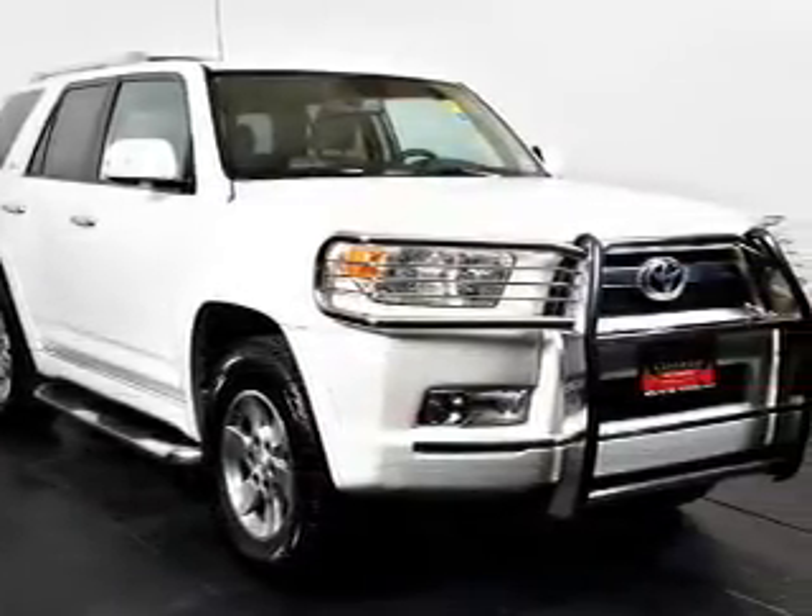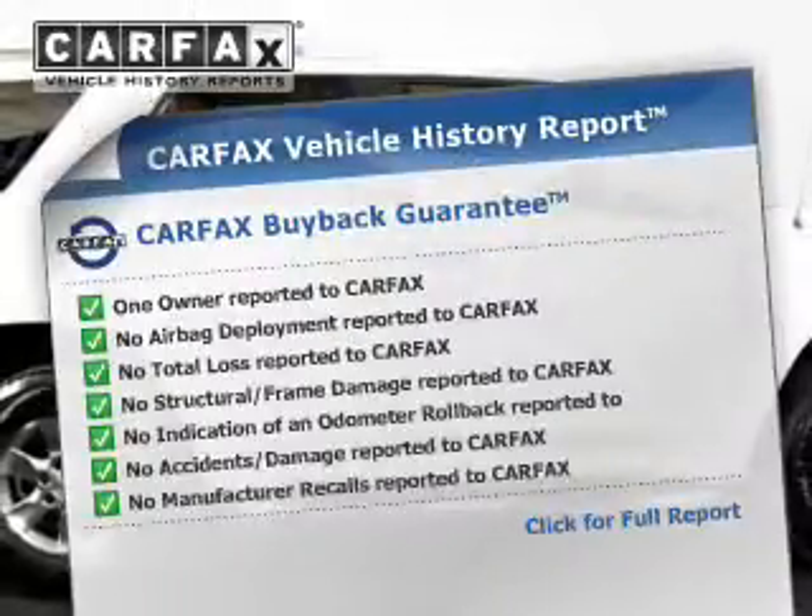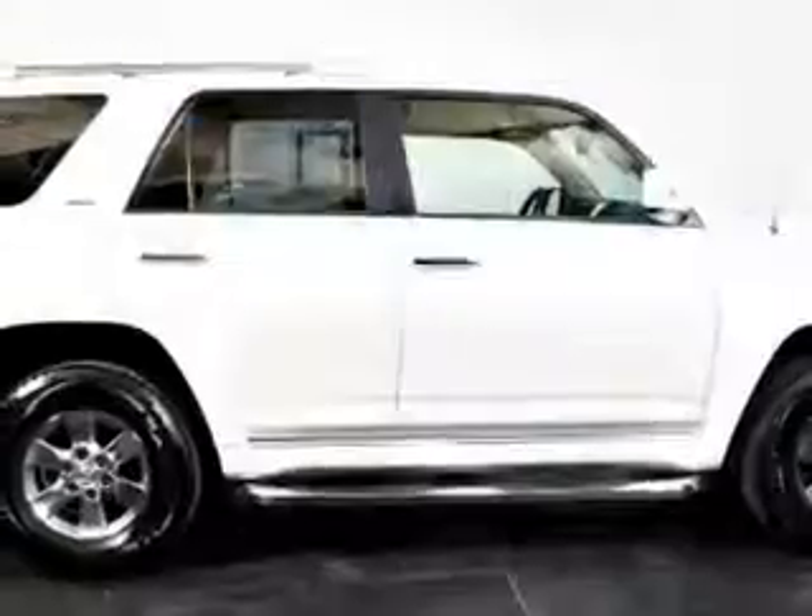Brake safely with the anti-lock braking system. Know the history on this ride and greatly reduce your buying risk with the included Carfax vehicle history report.